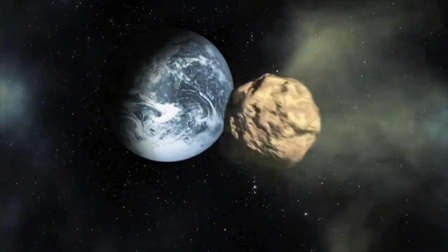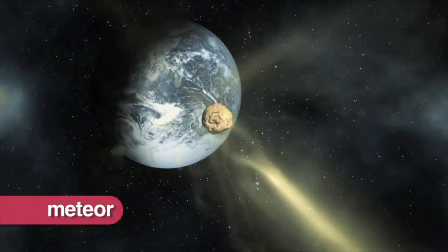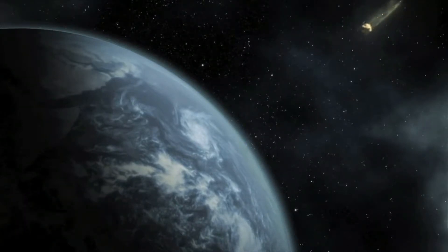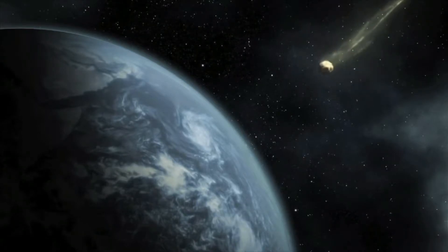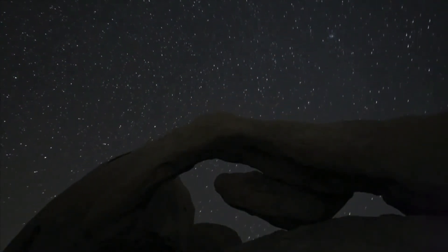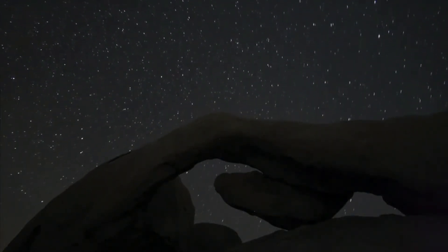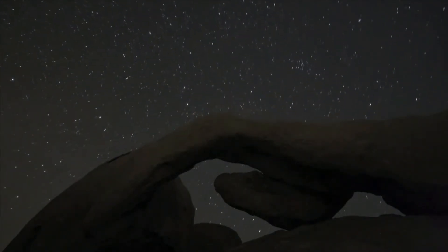Once a meteoroid enters our atmosphere, it becomes a meteor. A meteor is a meteoroid that burns up as it passes through the Earth's atmosphere, creating a streak of light in the sky. If you've ever looked up at the sky at night and seen a streak of light or a shooting star, what you are actually seeing is not a star at all, but a meteor.